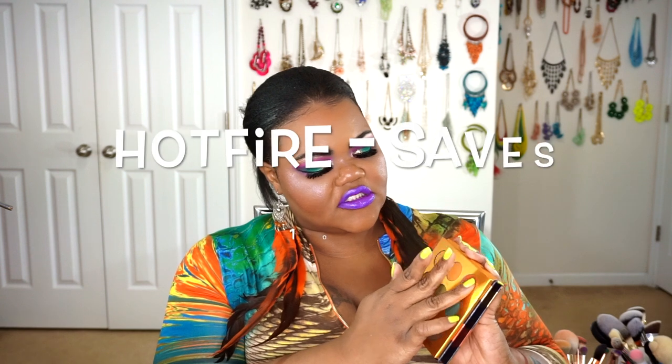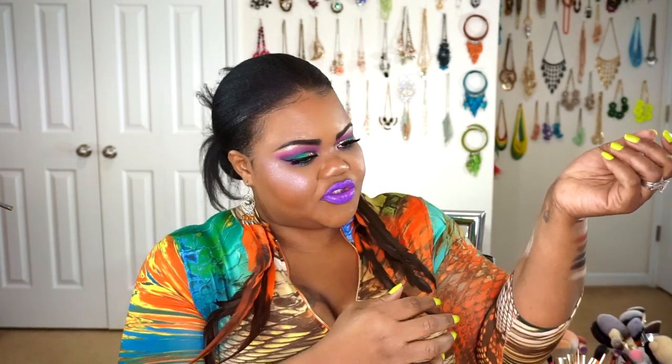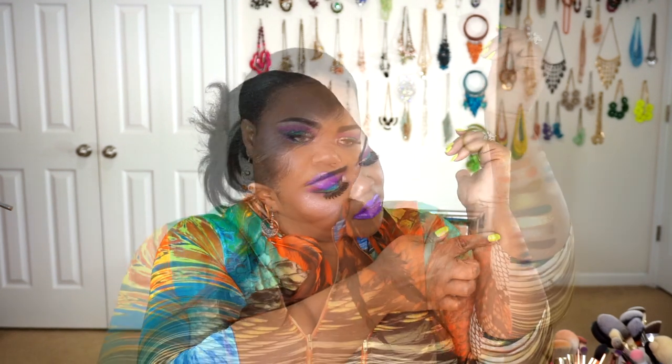While I'm busy swatching these, one thing you guys should know about Colored Rain is they do have affiliate codes, so you're always able to find someone's affiliate code and save at least 10% off. If you can't find anybody else's code, you can always use Hot Fire — that's one of their actual shades you guys can use as a code. Let's go ahead and get this swatch.